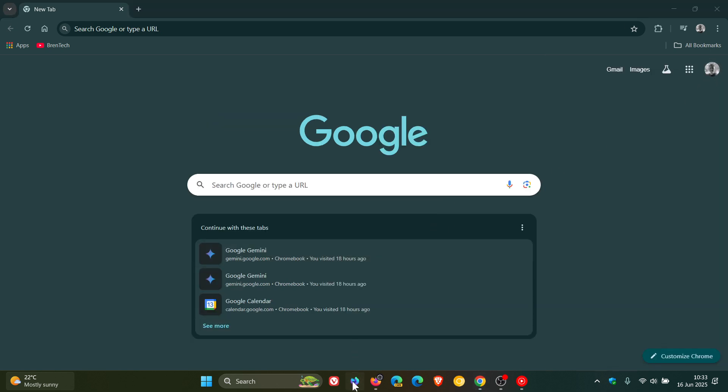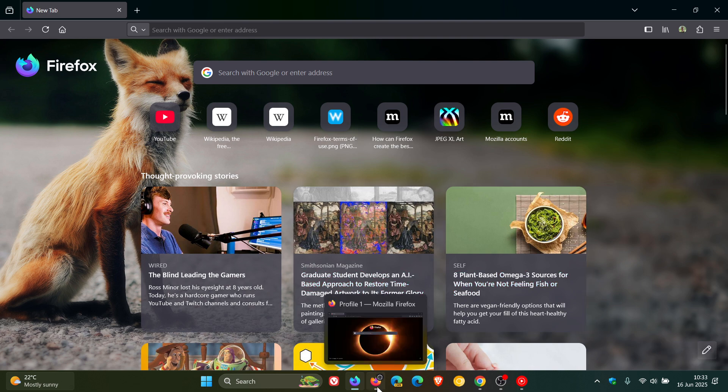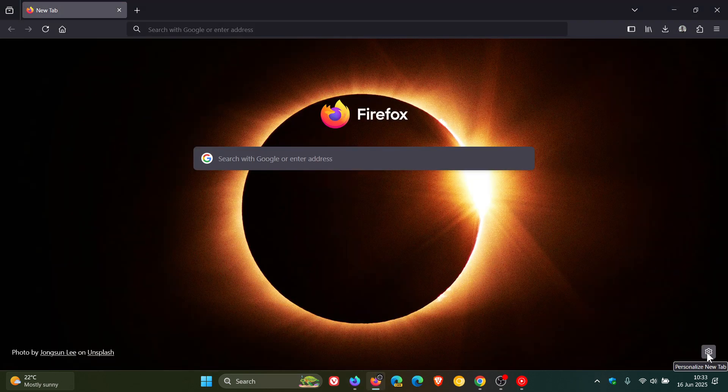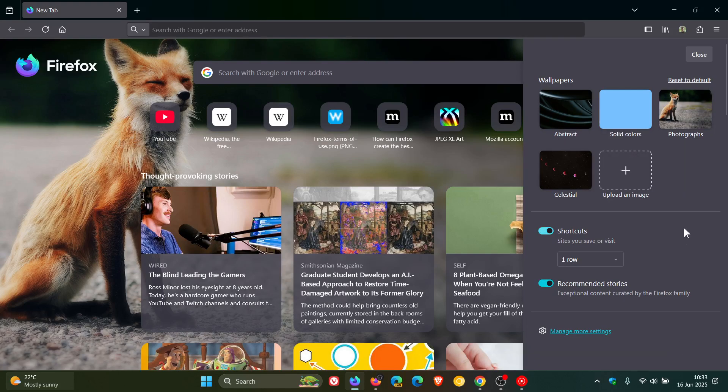Now if we head back to Nightly, it's looking very similar to what we're getting in Chrome. If we head to the stable version of Firefox, this is what it has been like for quite some time — it's just a gear icon to personalize the new tab. Back to Nightly, it's got a pencil or pen icon, and if you hover over that it looks very similar to what we're getting in Google Chrome, and if you open that it opens up the flyout for customizing the new tab page.